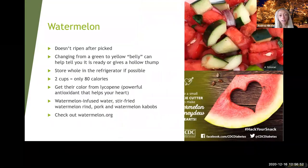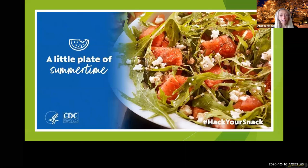Watermelon — cookie cutters are great with it to make it fun. Watermelon does not ripen after picking, so store it in the fridge once you're ready. Two cups is only 80 calories. There's a cucumber, tomato, and onion salad with feta that goes great together and you get your lycopene from the watermelon there. You can eat the rind too — believe it or not there's watermelon rind pie. So you can eat just about every part of your watermelon in different dishes. Watermelon.org has a ton of ideas.